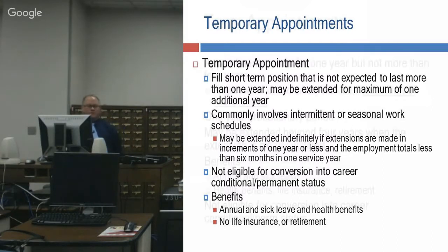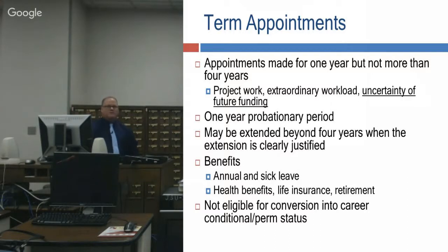Term appointments are good for one year up to four years and can be extended based on the project. Benefits are comprehensive — you get annual and sick leave, health benefits, life insurance, and retirement, almost as if you're a permanent employee. The downfall is you still cannot move into career, conditional, or permanent status. At the end of your contract, it's done and you have to reapply. This can be extended up to four years beyond, so you could ultimately do eight years as a term employee.